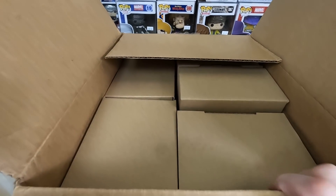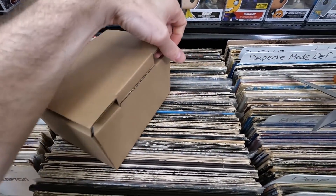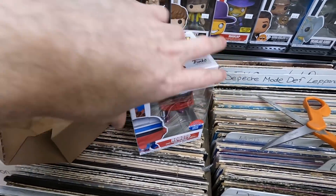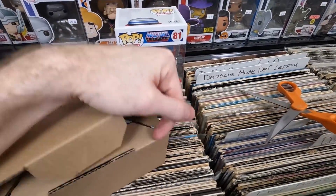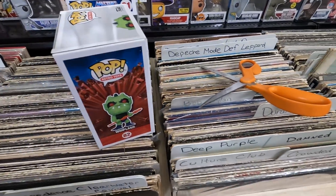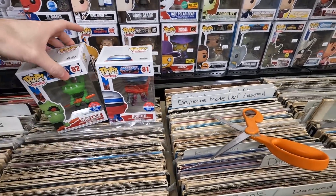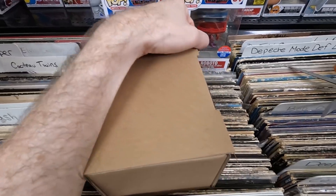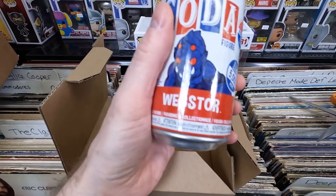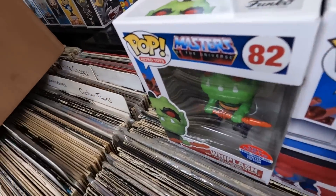I finally got my Toy Tokyo Fun Con bundle. Everything is in sorters — perfect. Box one: Roboto — love the Masters of the Universe pops, some of my favorites. Box two: Whiplash — getting the classic Masters of the Universe pops is really awesome. I really like the blue and red sticker too.